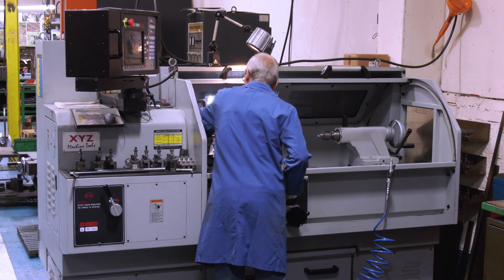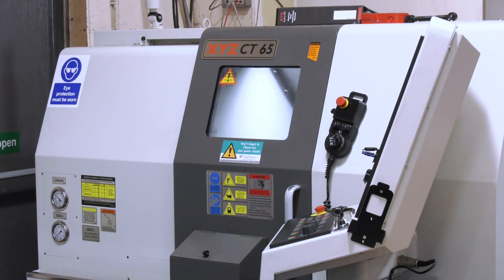XYZ are renowned for high-quality service and support — but with a machine of this specification, how have they delivered? It's always a concern buying a new machine, particularly as an early adopter. The way XYZ responded to any early issues was excellent — they have a very dedicated service team for these machines. We almost know the engineer who comes; he doesn't need to get out the manual, he knows the machine. The backup, service, and response has been excellent.